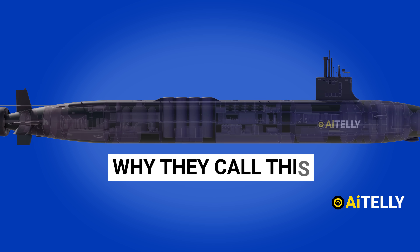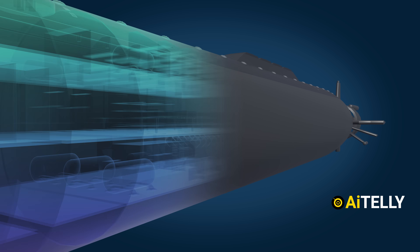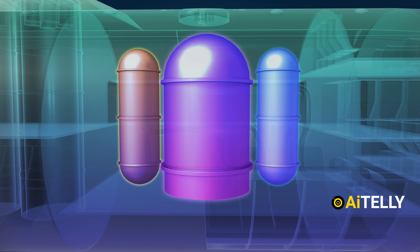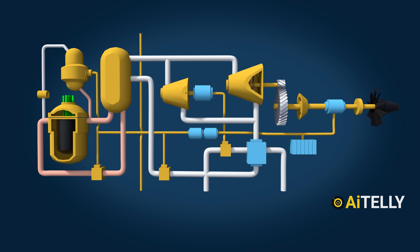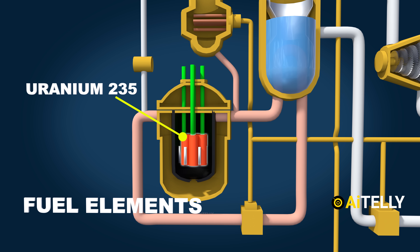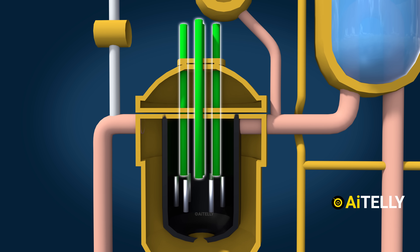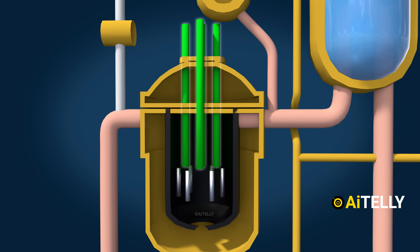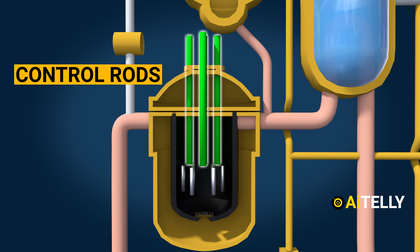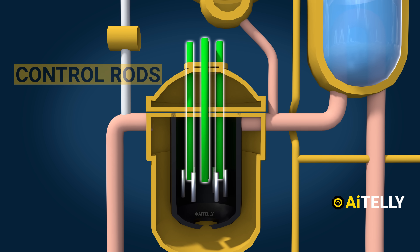Nuclear physics is a complicated subject, but we will explain the basic process in super simplified animation. A nuclear reactor consists of three crucial components: (1) fuel elements — uranium-235 or uranium-238 — packed into fuel rods that vary in number by reactor size; (2) a moderator, which here is water; and (3) control rods, whose main function is to absorb any excess neutrons in the moderator.